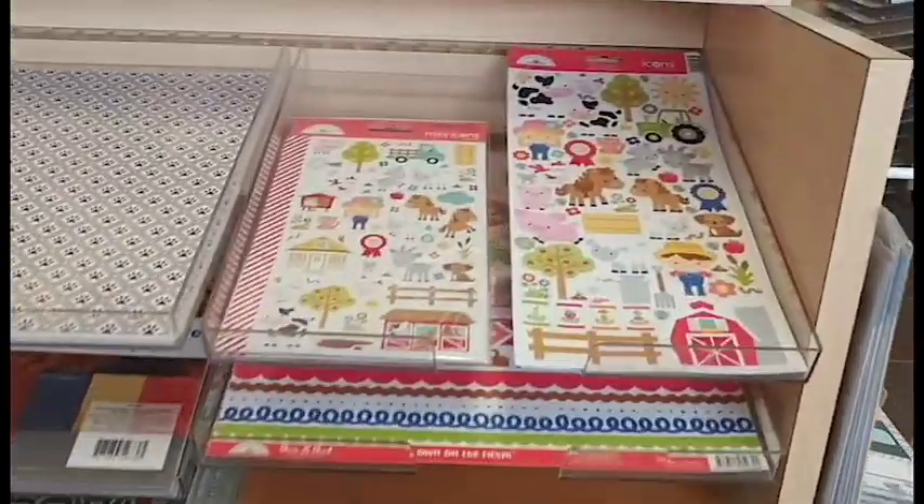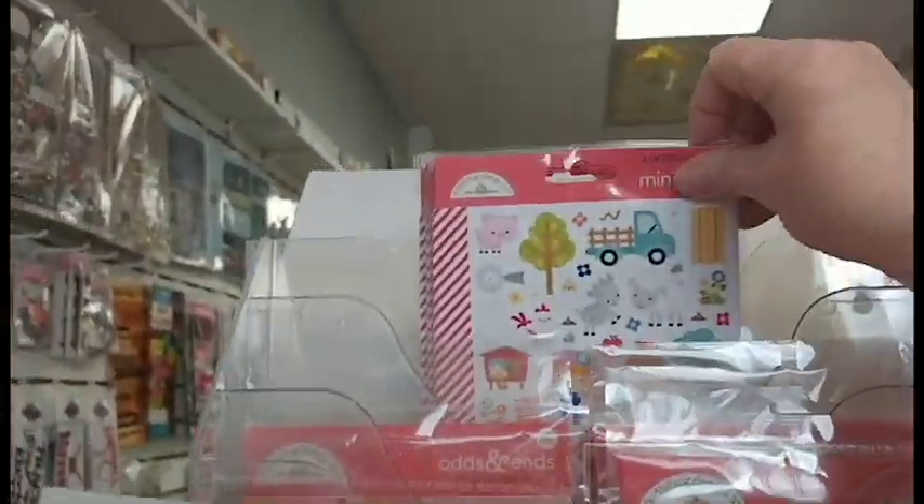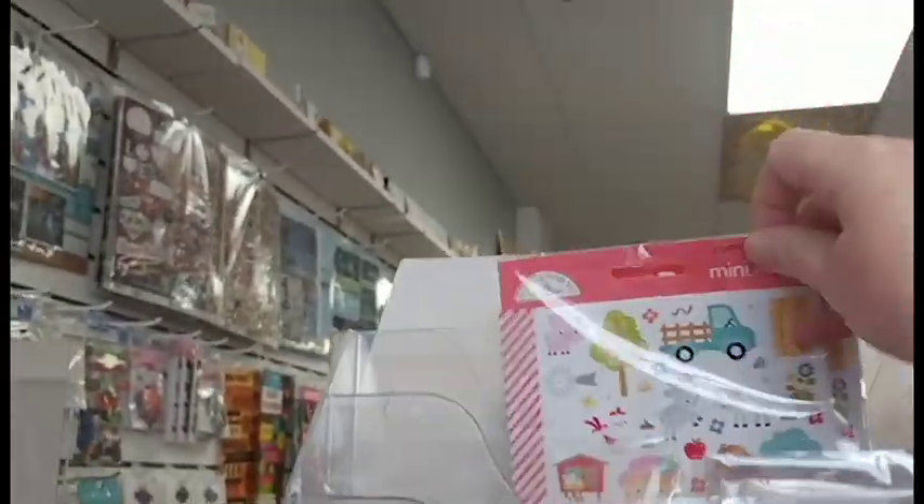We do have this line all in stock. They have stickers that go with it, you can also get two different embellishment packs, plus little mini icon stickers. So even if you're doing a smaller album, you can use the smaller stickers.